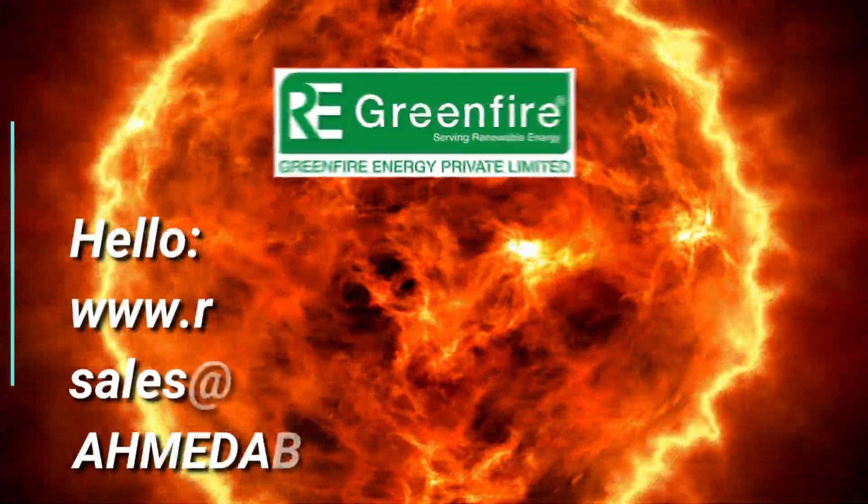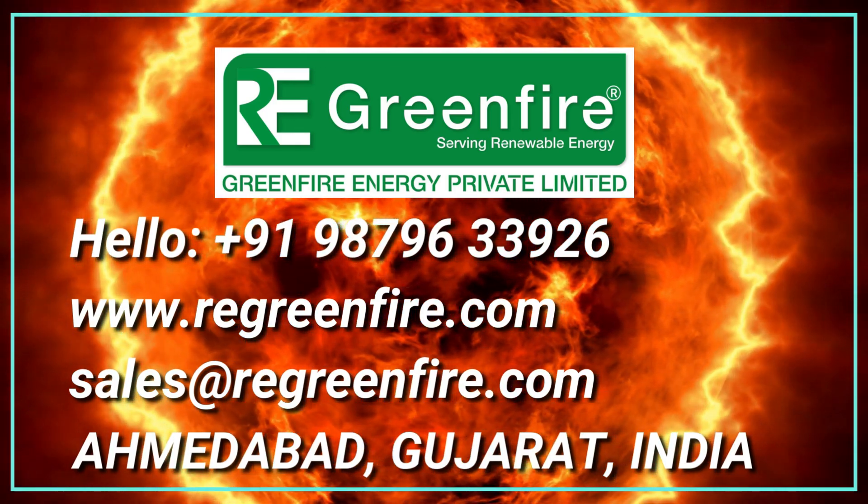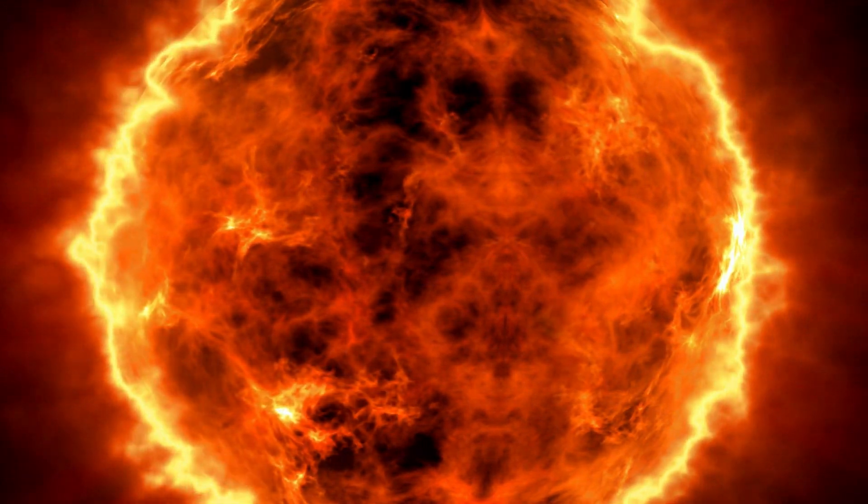We are Greenfire Energy Private Limited, Manufacturer of Biomass Multi-Fuel Burners.